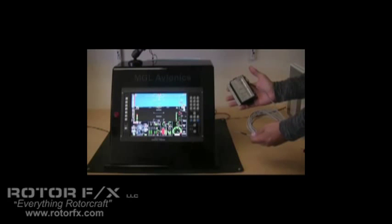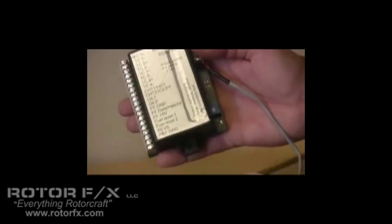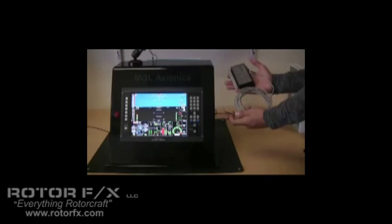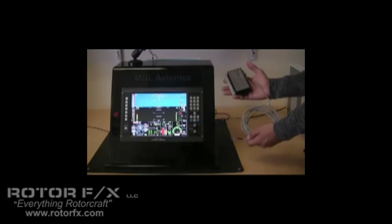You home builders out there will really like this next device. This is what we call our RDAC. It sends all engine data through the serial cable to the back of the EFIS. All engine senders are connected to this device, so this eliminates the need for a complicated wiring harness or running too many cables through the firewall. This really helps with the installation time.